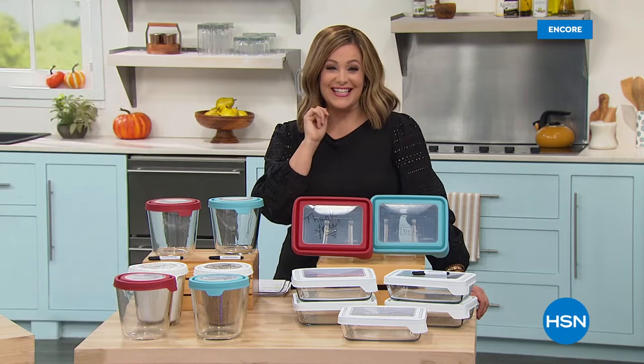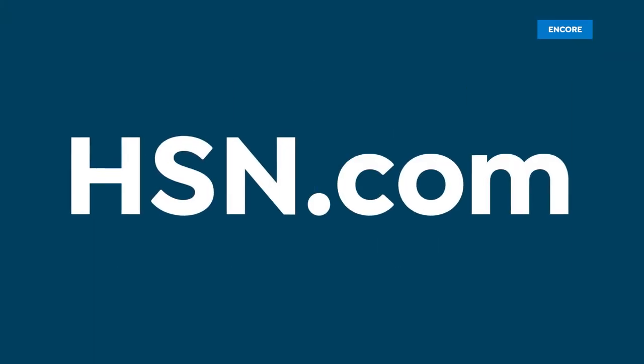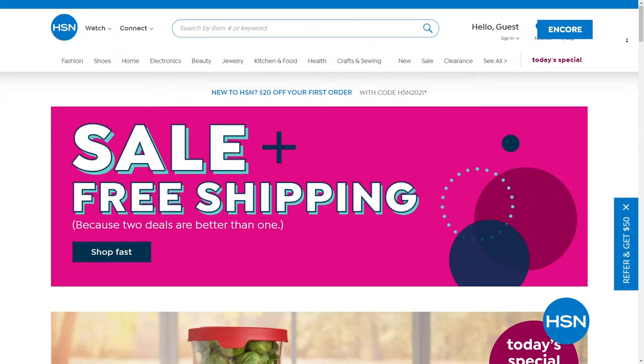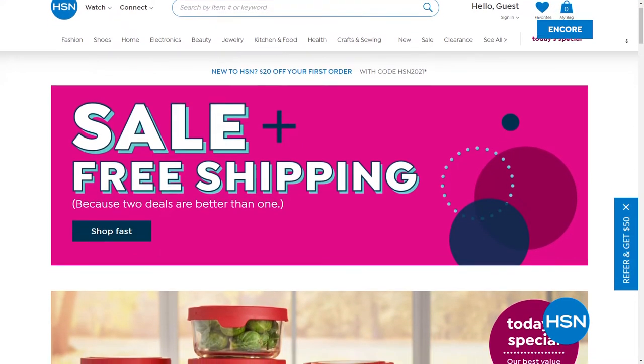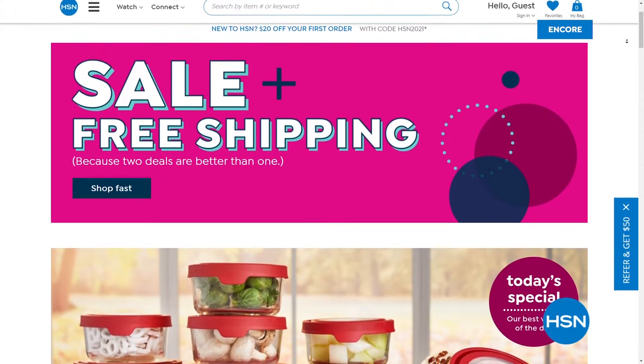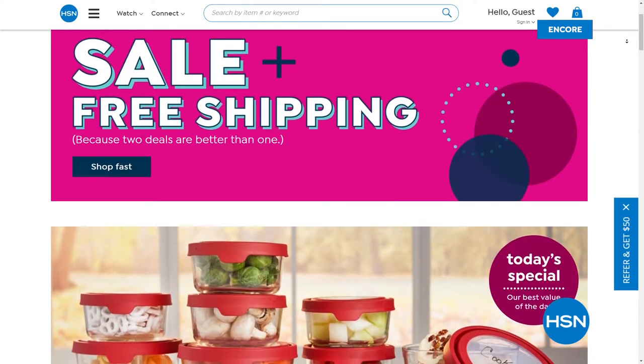You can't even get these prices on the Anchor Hocking website. Great to see you, Tracy — I'll see you next hour! After the show I'm coming over — that bread bowl with the chili, I'm in!